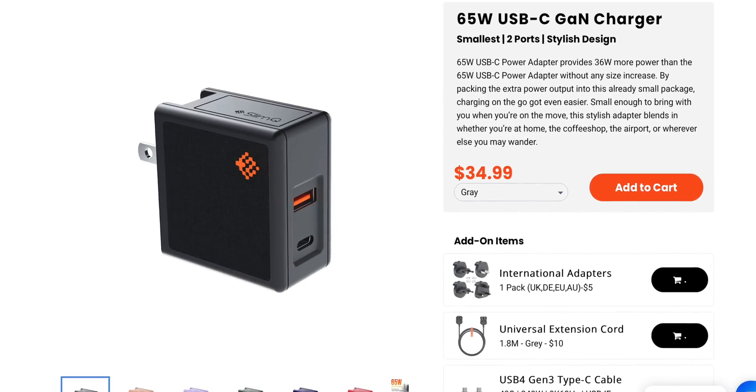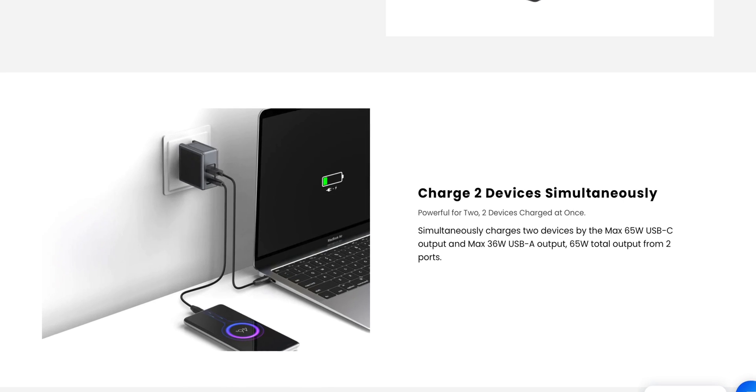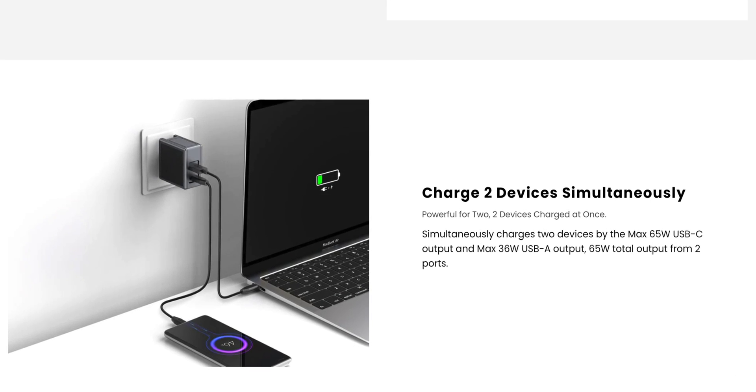So this is the SlimQ 65-watt Gallium Nitrate charger — or I'm just going to call it the GAN charger. SlimQ has been on the market for quite a while now. They make some very high-quality products, and this is another one — another home run for them.